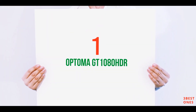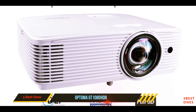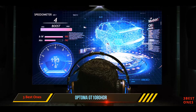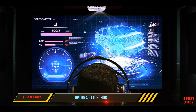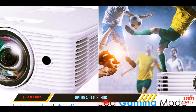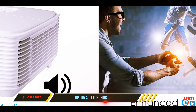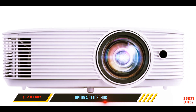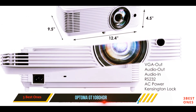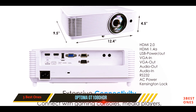And number one on this list: the Optoma GT 1080 HDR. A great choice for smaller meeting rooms, the Optoma GT 1080 HDR has a minimum throw distance of 1.3 feet and an optimal throw distance of just 4.4 feet. This allows you to have great-looking presentations even in the smallest of spaces. The portable projector features native 1080p HD resolution and supports 4K UHD input.